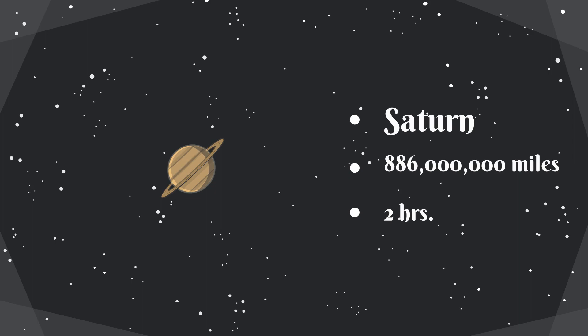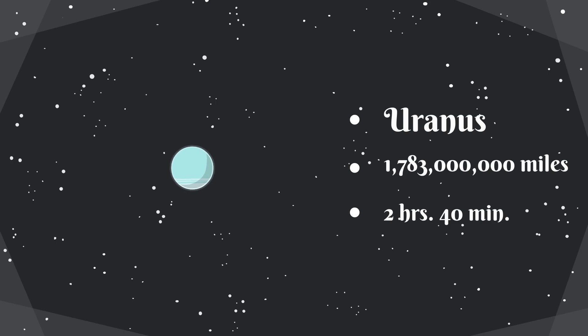Saturn, with its rings, is 886 million miles away from the sun, and it takes about 2 hours for light to reach the surface of Saturn. Uranus is 1,783,000,000 miles away from the sun. It takes about 2 hours and 40 minutes for light to reach the surface of Uranus.